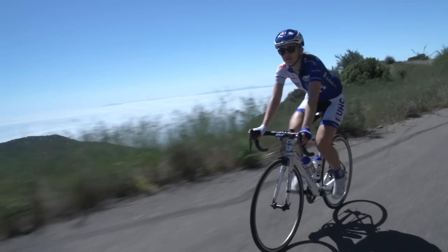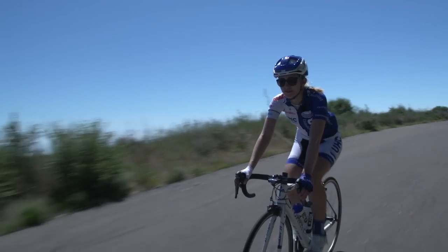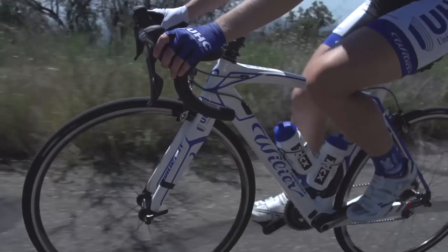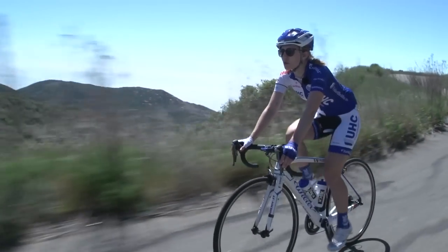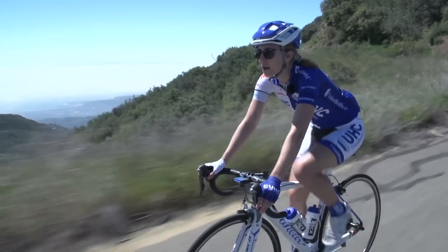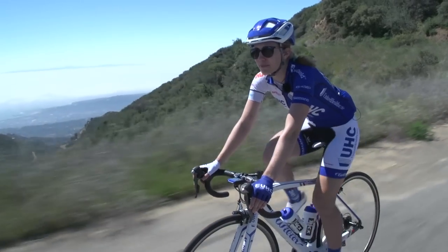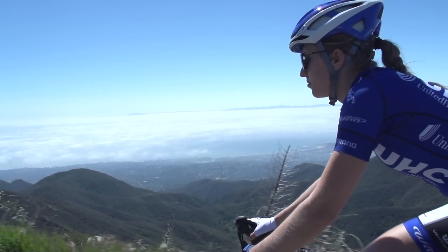What can be better when it comes to improving your FTP than threshold intervals themselves? Getting your body to work at exactly that intensity will hopefully see it adapt and improve. Of course, you can't do efforts at this level every day of the week, but doing two 20-minute intervals or two 30-minute intervals a couple of times a week will do you a world of good.